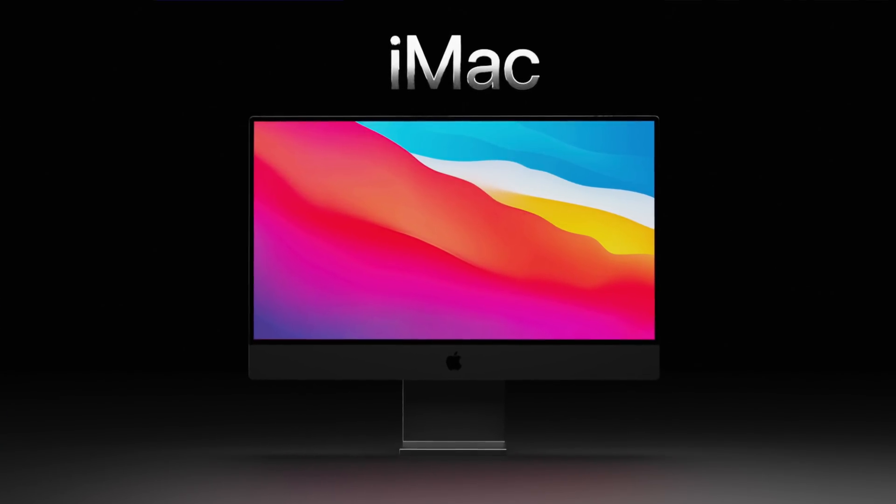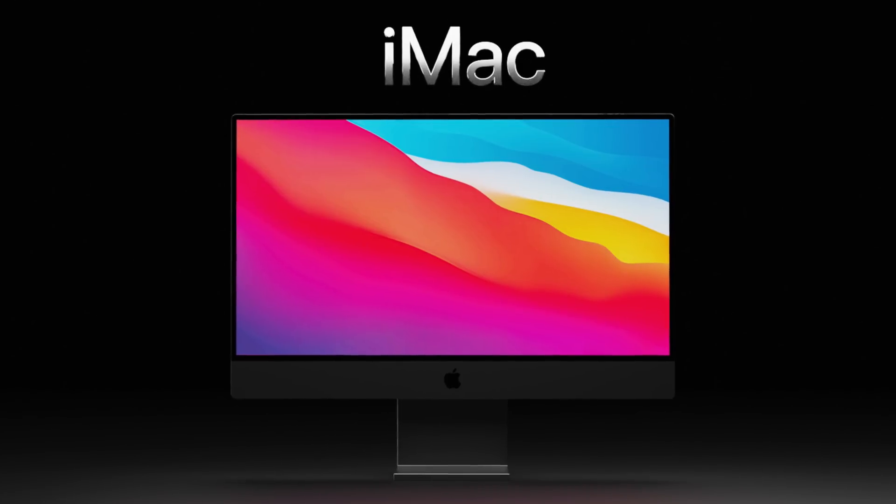Personally, I would love all the models to get the space grey color, but knowing Apple, you'll probably have to pay more to unlock it, just like you see on the 24-inch iMacs.